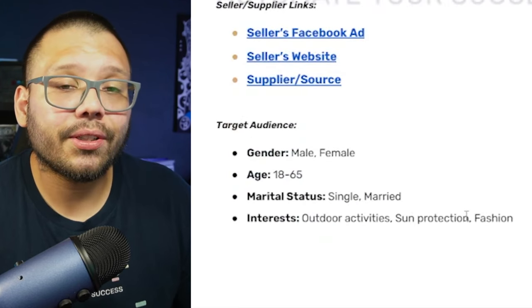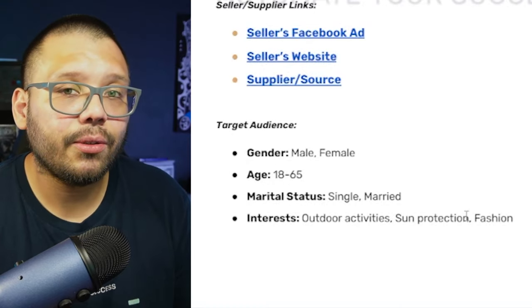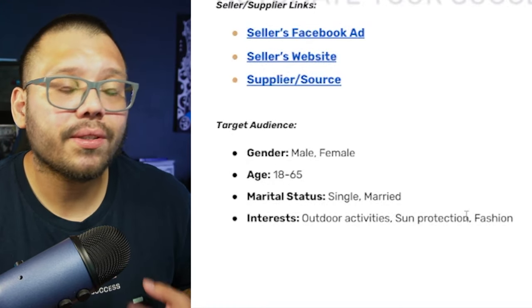Target audience for the solar fan hat: anyone between ages 18 and 65, both males and females, with interests in outdoor activities, sun protection, and fashion. Bonus: also target outdoor workers — people in construction, lawn care, things like that.